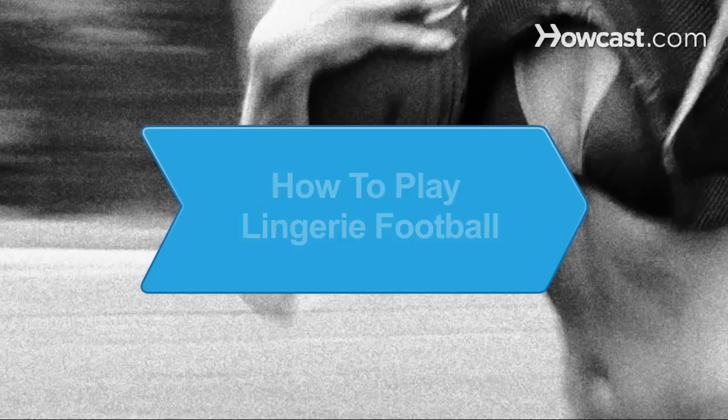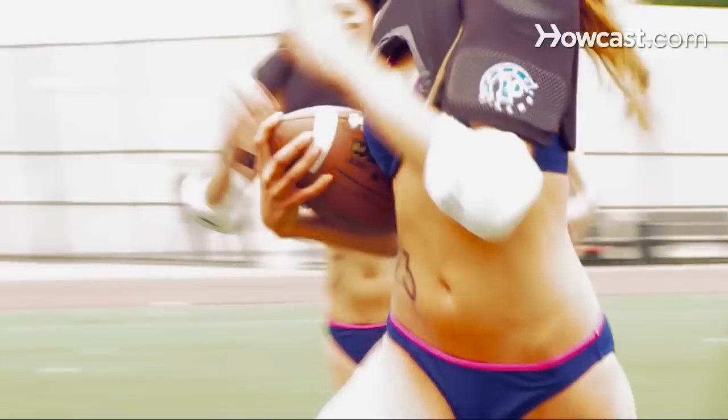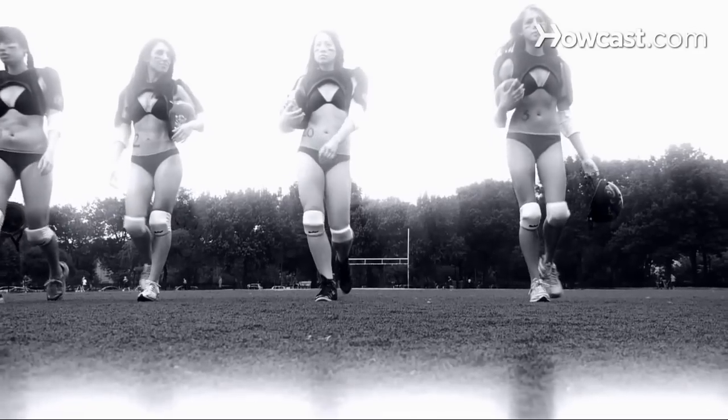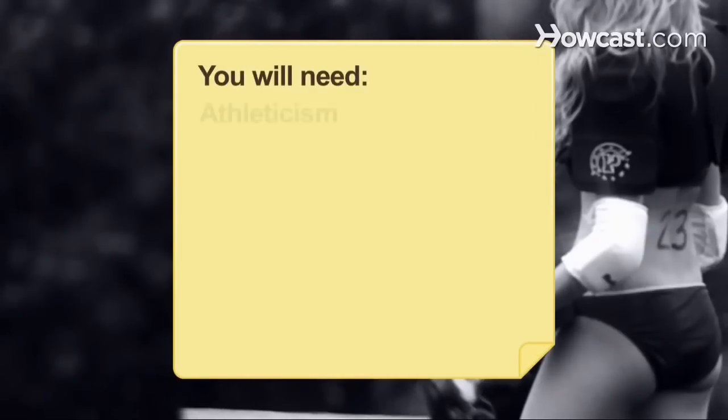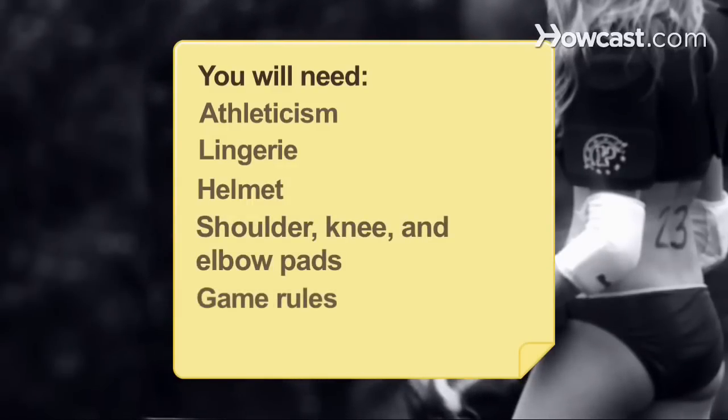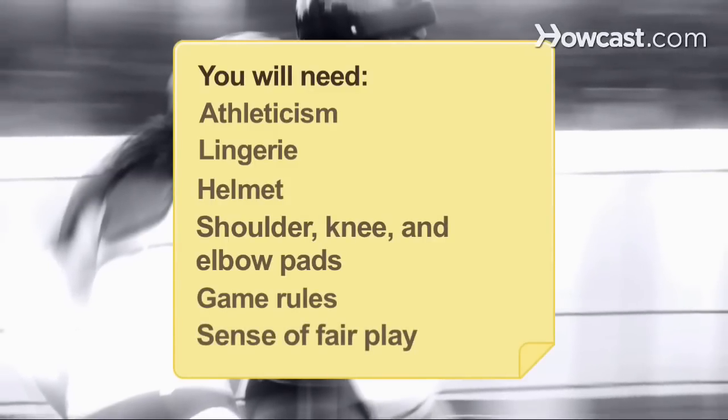How to Play Lingerie Football. If you don't mind passing the pigskin in your underwear and in front of large crowds, you might have what it takes for lingerie football. You will need athleticism, lingerie, a helmet, shoulder, knee, and elbow pads, rules of the game, and a sense of fair play.